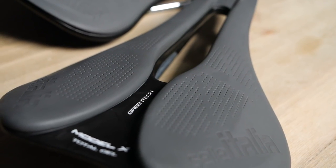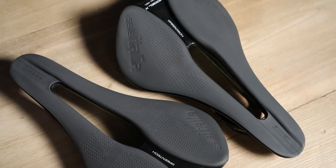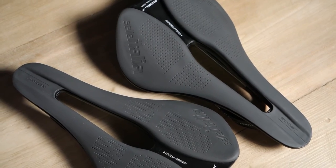Saddle choice is very personal, and one of the great things about Selle Italia is they do such a big range. They do the SLR without a cutout and with a smaller cutout — maybe that might suit you better, so it's worth trying those. If you can go to a good bike shop where they have a range of saddles you can try, usually on a jig, that's a great way to do it.